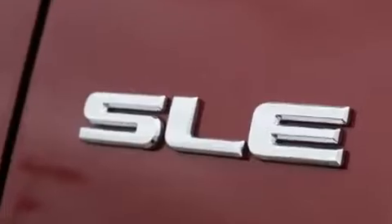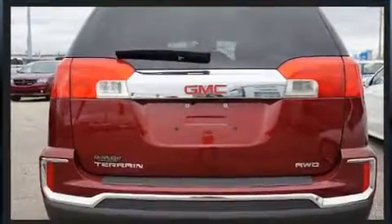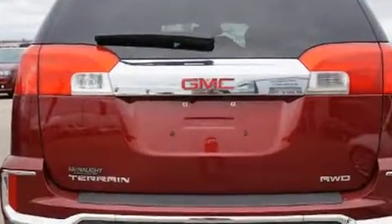Top features include remote keyless entry, delay off headlights, heated door mirrors, and more.